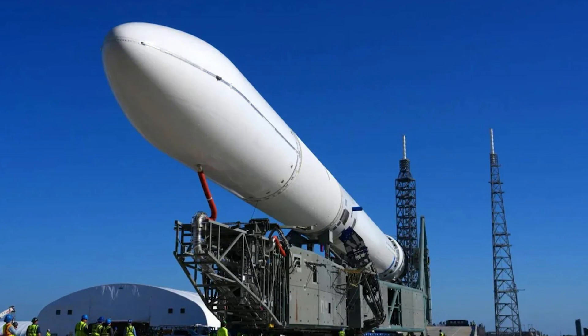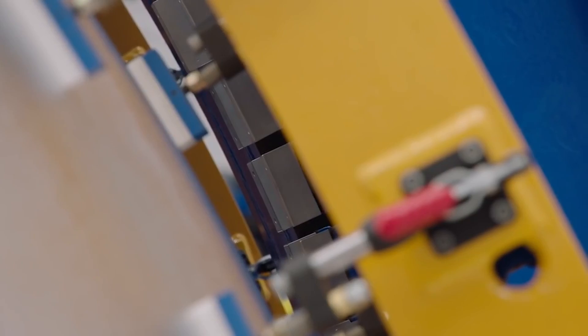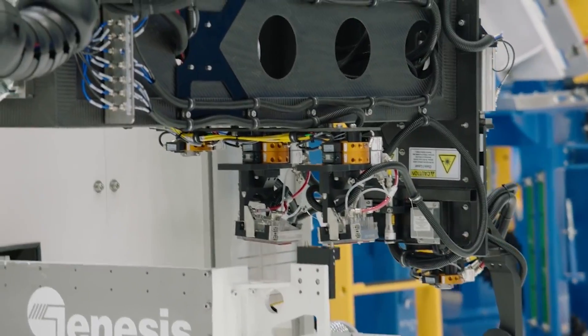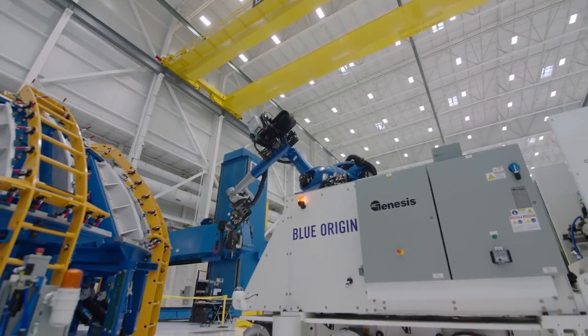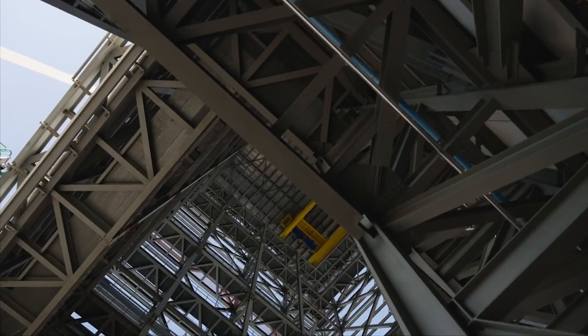Blue Origin just released a bunch of new information on New Glenn and what to expect throughout this year. This included a tanking test going on right now, a nearly complete barge, engine development, stage production, and much more. We will have to wait and see how it progresses and the impact it has on the space industry. Thank you very much for watching.